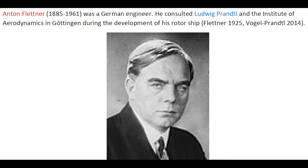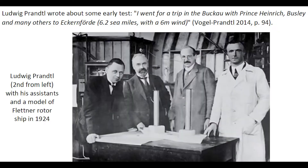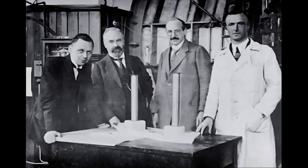Anton Flettner was a German engineer. He consulted in particular Ludwig Prandtl and the Institute of Aerodynamics in Göttingen during the development of his rotor ship. Ludwig Prandtl wrote about the tests, and a photograph illustrated himself and his research assistant with a model of the rotor ship.